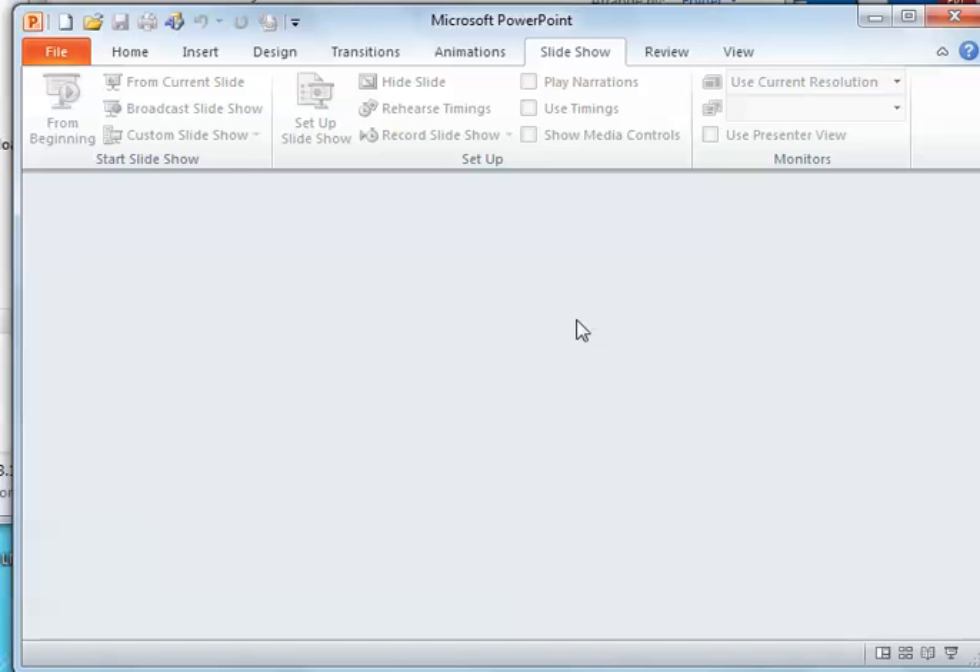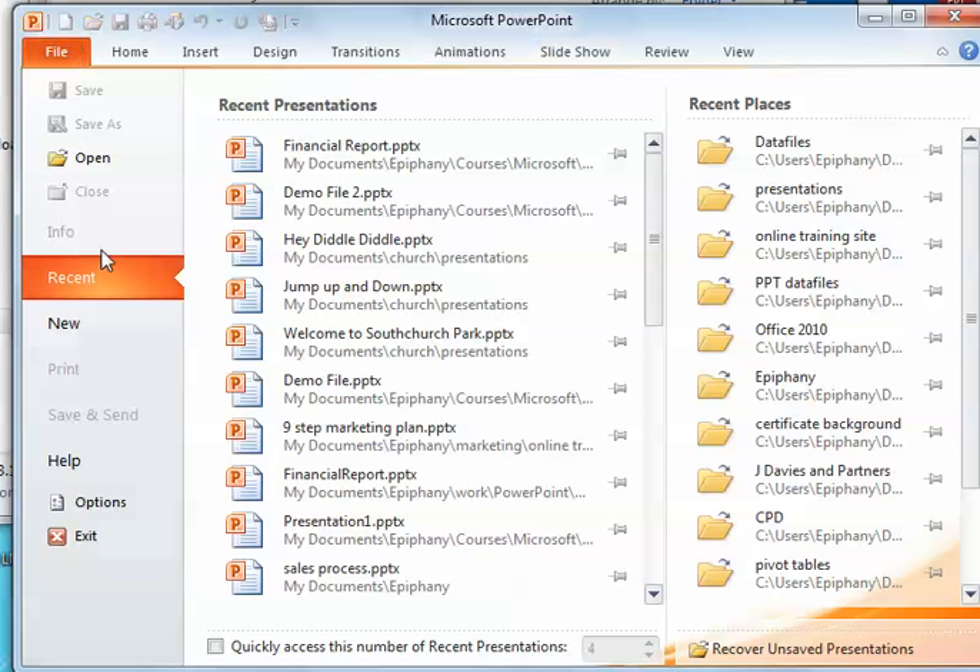When you get to the last document — the last presentation that you have in PowerPoint — it doesn't close PowerPoint. It gives you this gray screen where you can then create a new presentation. You can see I can't close anything else.